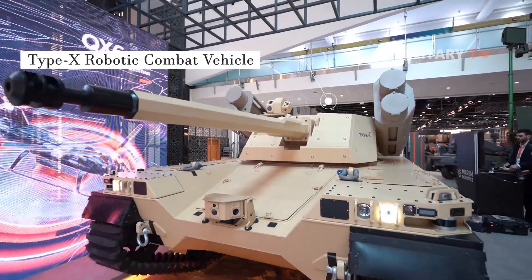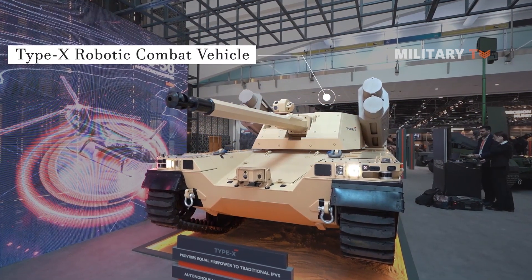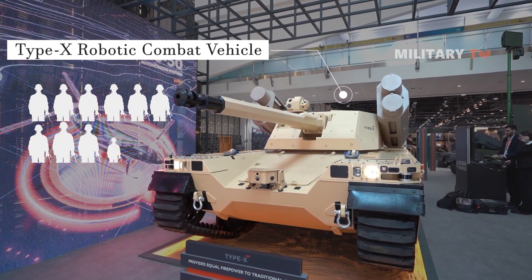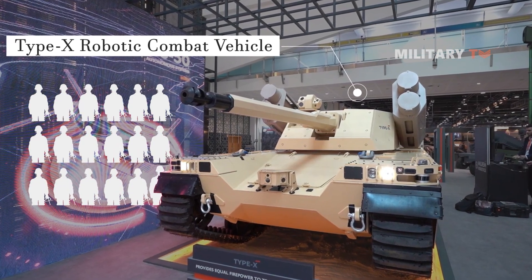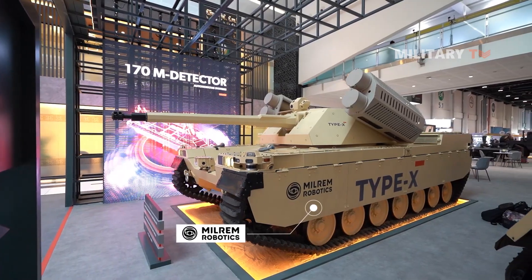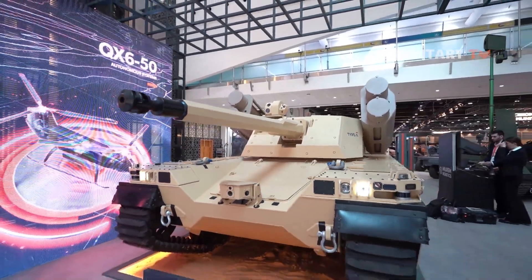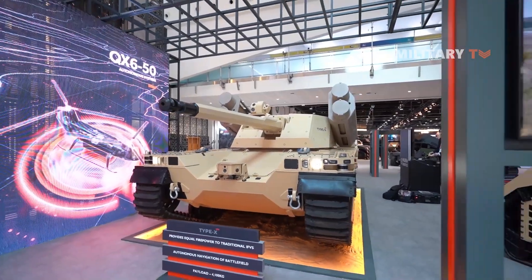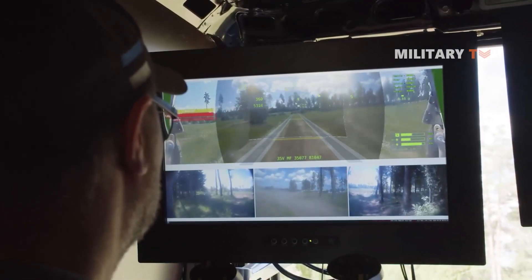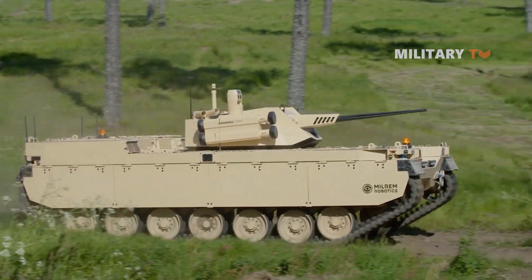The Type X Robotic Combat Vehicle, or RCV, is an innovative unmanned IFV designed to fulfill the diverse operational needs of armed forces across the globe. Milrem Robotics, an Estonian company that provides robotic solutions, is working on this vehicle with aims to decrease the number of soldiers present on the battlefield. The vehicle is designed to perform missions in hazardous environments while keeping warfighters out of danger.